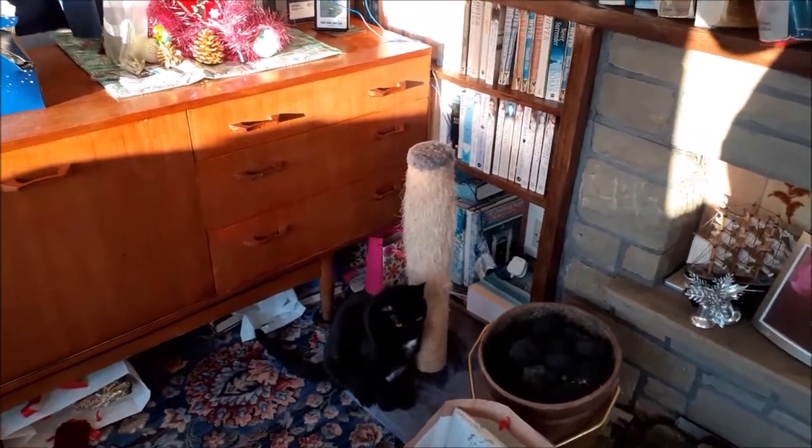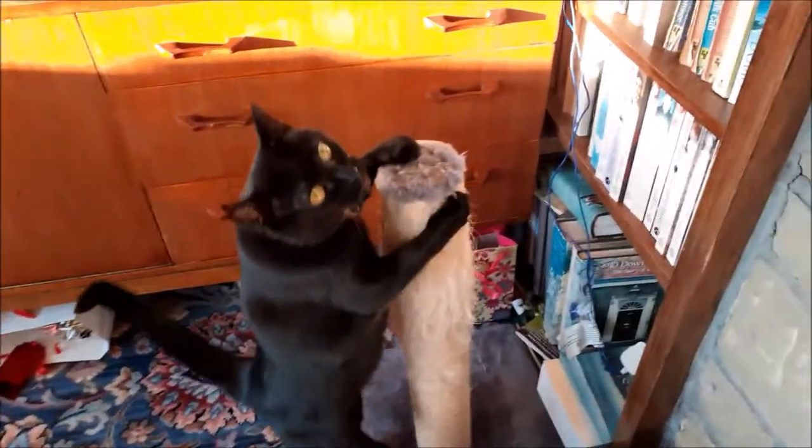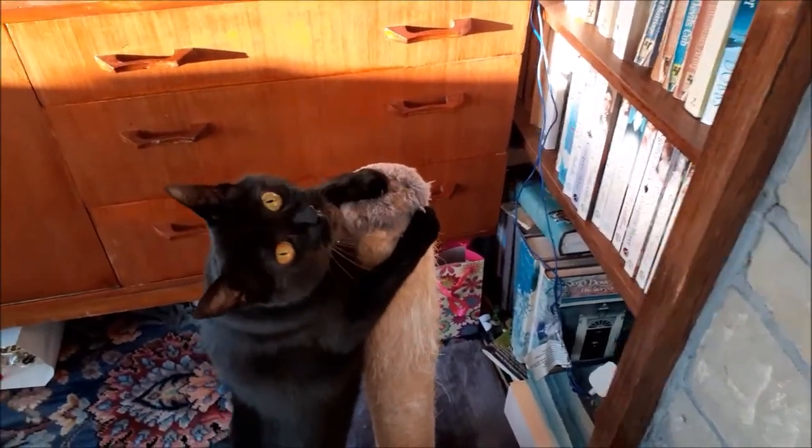Hello everybody and welcome back to a Christmas Day Jude's World. Here's the cat — she's come to say Merry Christmas.